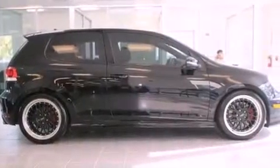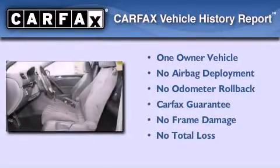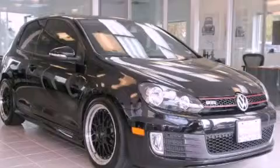With an EPA estimated rating of 31 miles per gallon on the highway, it's easy to see how you can save. This Volkswagen has had only one owner and it qualifies for the Carfax buy-back guarantee. Stop by today and test drive this vehicle for yourself.